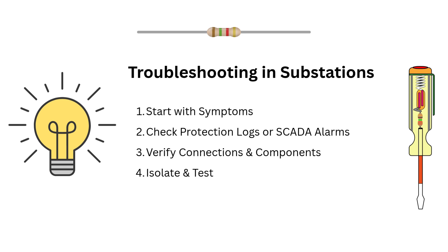Then isolate and test. Use isolators to safely disconnect sections and test continuity, insulation resistance and phase balance. Finally, root cause analysis — once identified, fix or replace the faulty component, reset protection relays and re-energize the circuit. This logical approach helps prevent repeated faults and keeps the system stable.